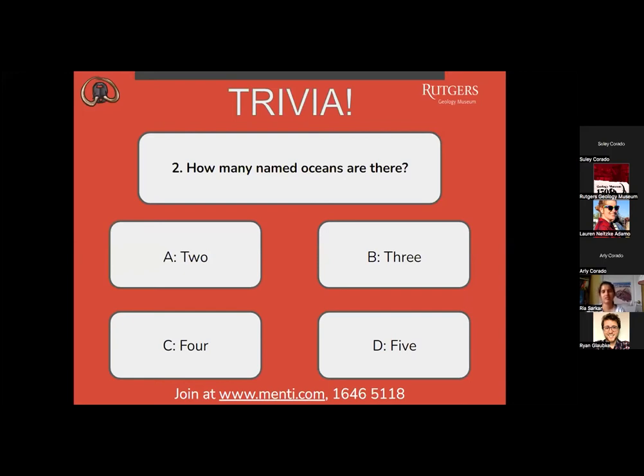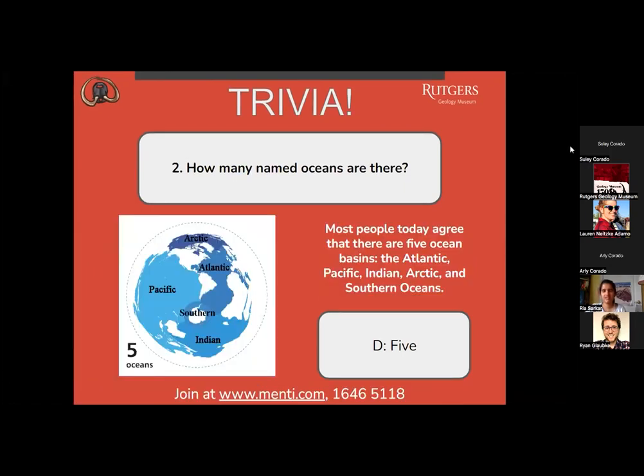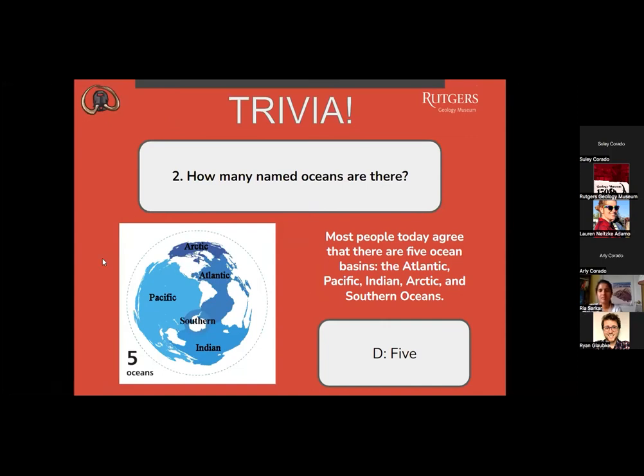Question two: how many named oceans are there? A, 2? B, 3? C, 4? Or D, 5? Most people are saying letter D. The correct answer is D, 5. Most people today agree that there are five ocean basins: the Atlantic, Pacific, Indian, Arctic, and Southern Oceans.